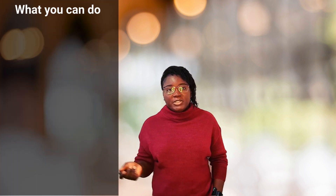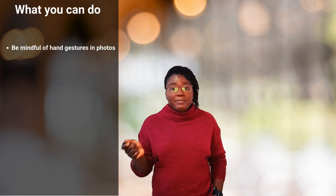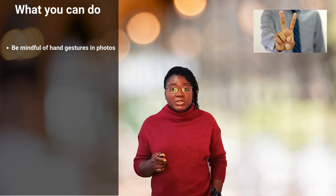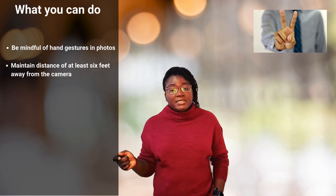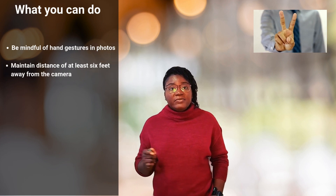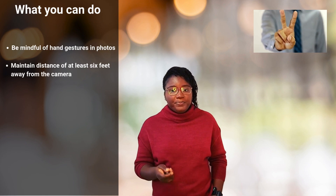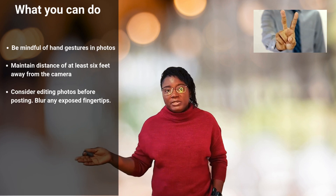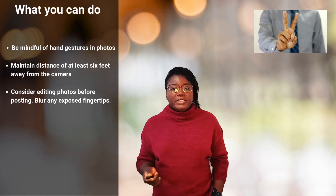While we're waiting for this technology to become widely available, here's what you can do to protect yourself. First, be mindful of hand gestures in photos — the popular peace sign is actually one of the riskiest poses right now. Second, maintain distance: if you must show your hands in photos, keep at least 6 feet away from the camera. Third, consider editing photos before posting — a simple blur effect over your fingertips can make a huge difference.